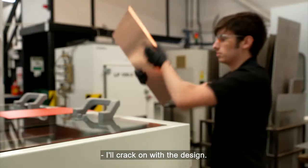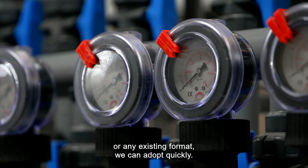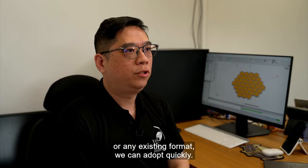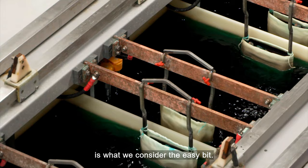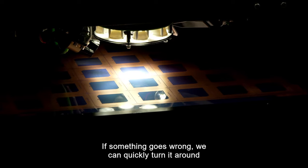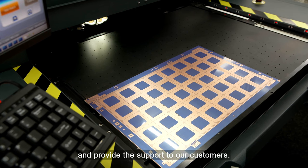Our background with the design means that by reviewing the configurations, the designs, or any existing format, we can adapt quickly. To actually manufacture it — for us that's what we consider the easy bit. And it does give us that flexibility: if something goes wrong, we can quickly turn it around and provide the support to our customers.